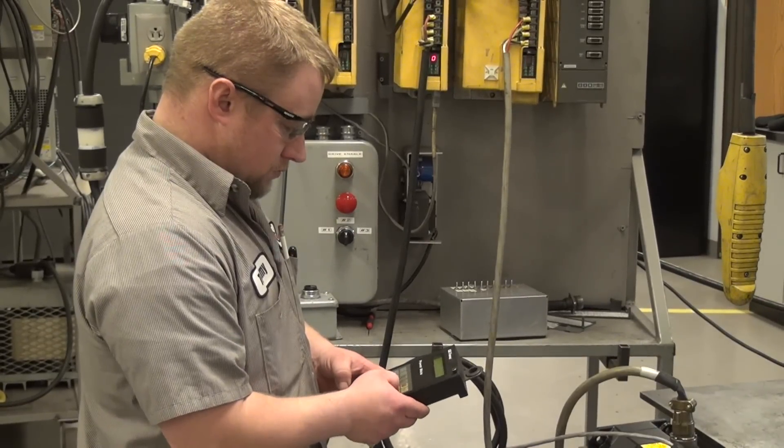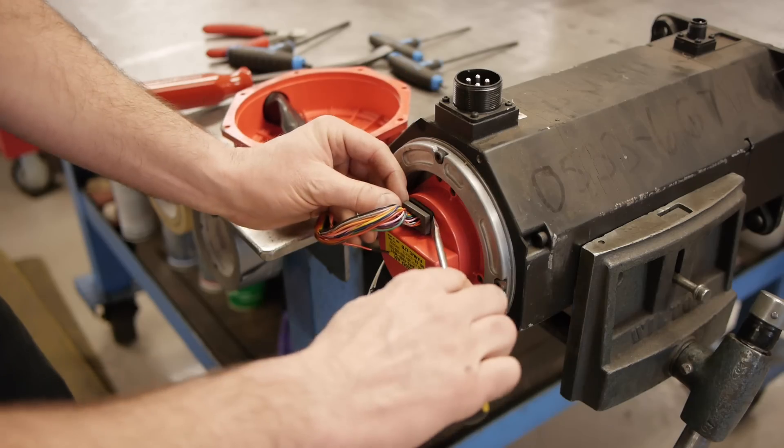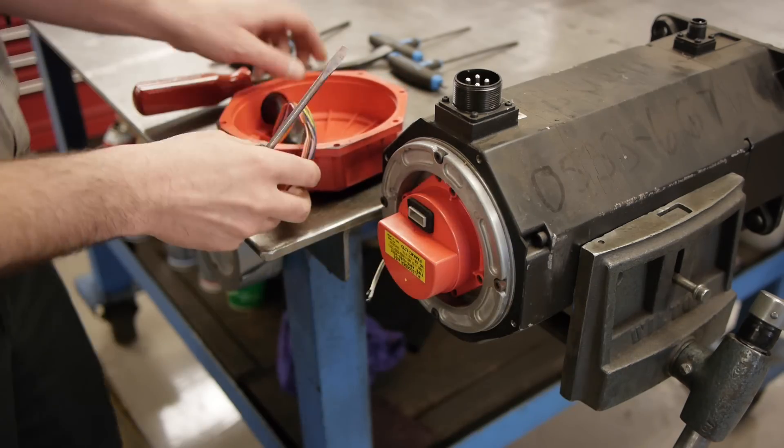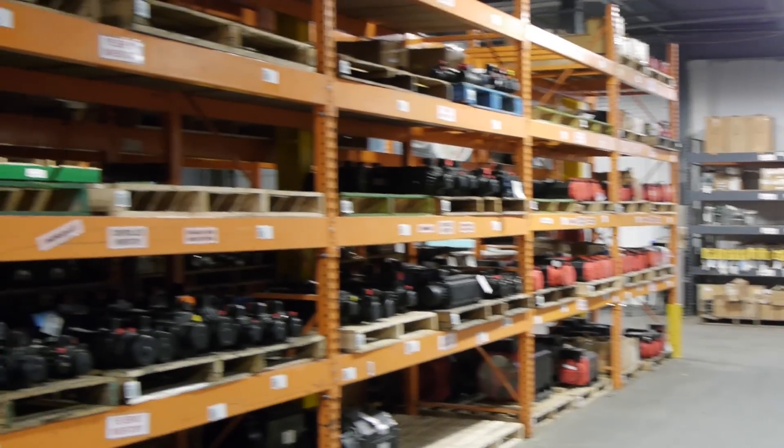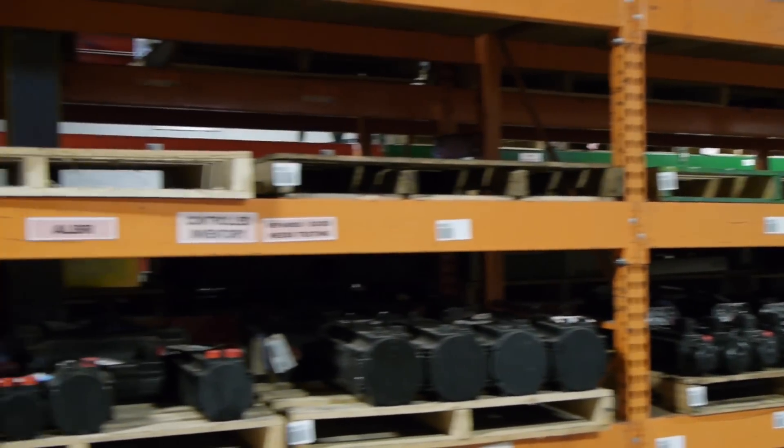York has over 20 years of AC servo motor repair and 30 years of DC servo motor repair on brands such as Allen Bradley, Fanuc, Indramat, Siemens, and many more.